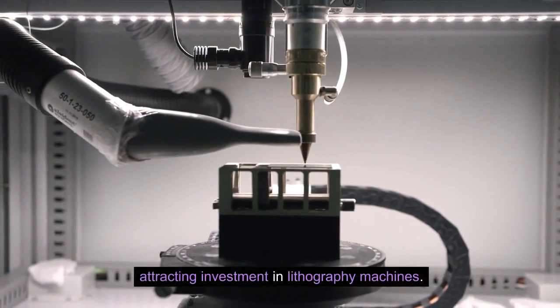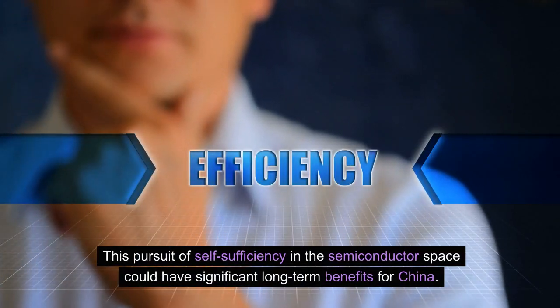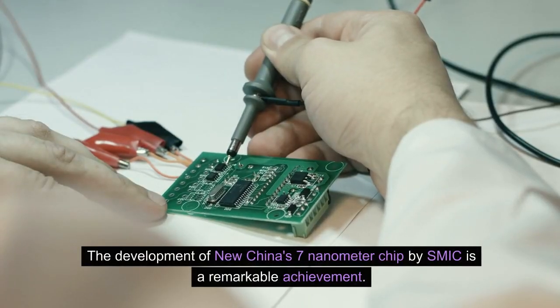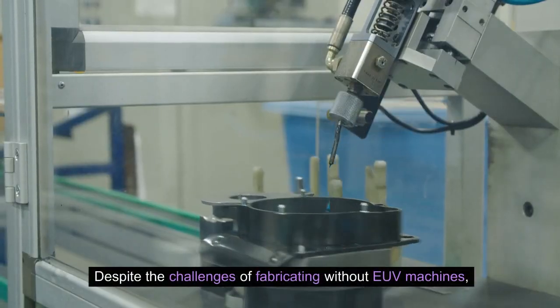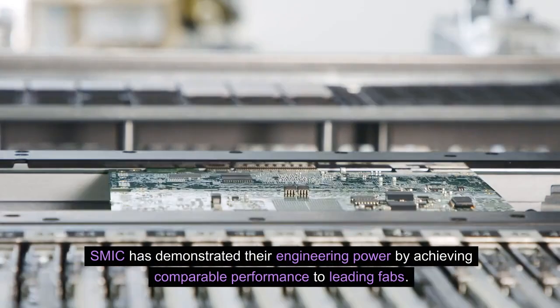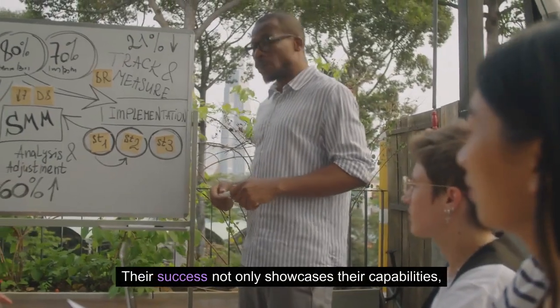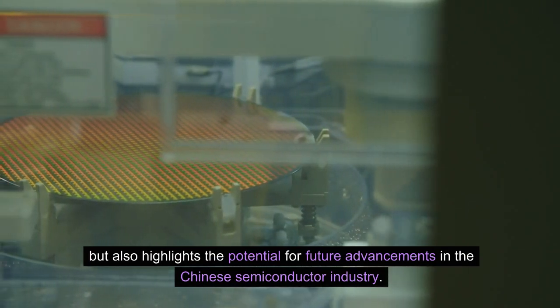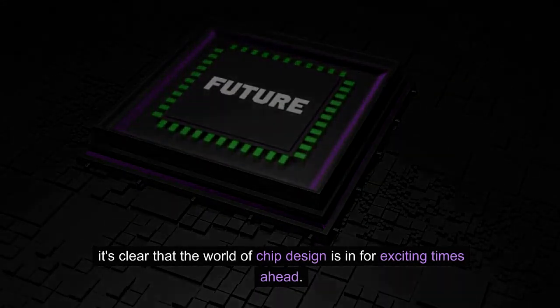This pursuit of self-sufficiency in the semiconductor space could have significant long-term benefits for China. The development of China's 7nm chip by SMIC is a remarkable achievement. Despite the challenges of fabricating without EUV machines, SMIC has demonstrated their engineering power by achieving comparable performance to leading fabs. Their success not only showcases their capabilities, but also highlights the potential for future advancements in the Chinese semiconductor industry. As we await further developments, it's clear that the world of chip design is in for exciting times ahead.